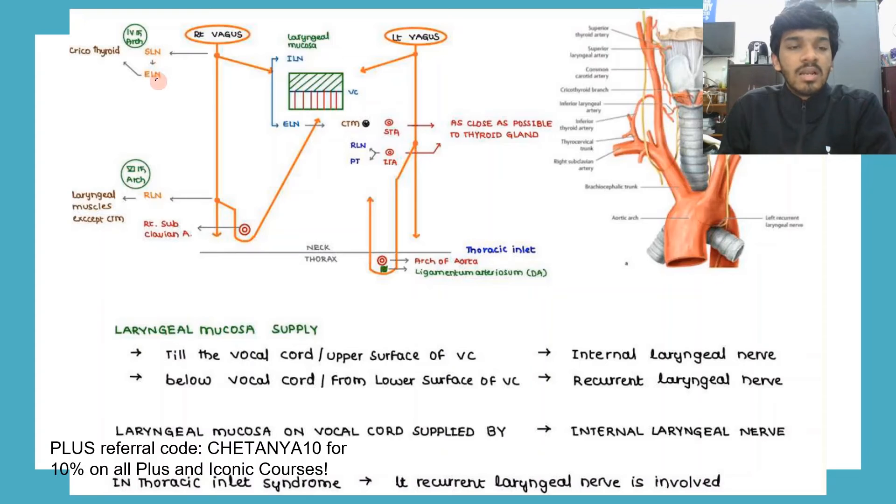In the diagram, the right vagus gives the superior laryngeal nerve, which gives the external laryngeal nerve supplying the cricothyroid. The right vagus continues downward and gives the recurrent laryngeal nerve looping around the right subclavian artery. The left vagus gives the superior laryngeal nerve dividing into the internal and external laryngeal nerves. The main trunk of the left vagus goes close to the thyroid gland, then gives the recurrent laryngeal nerve which coils around the arch of the aorta and the ligamentum arteriosum in the thorax.